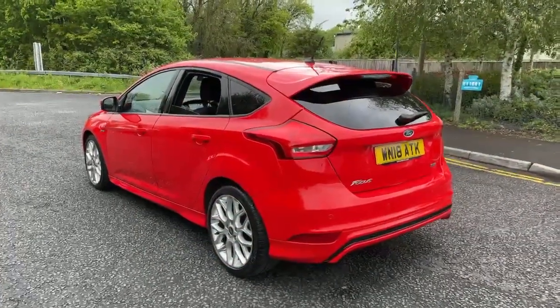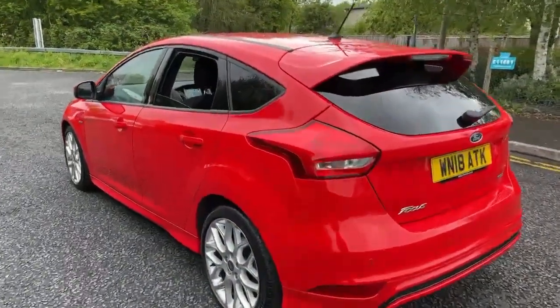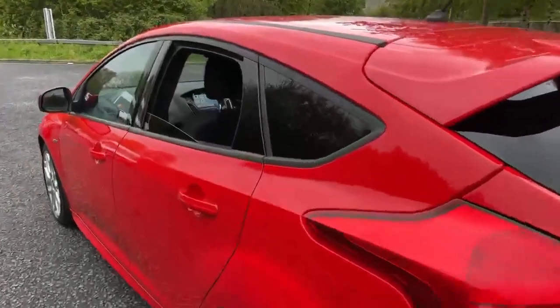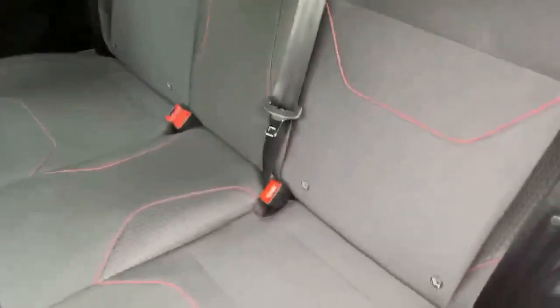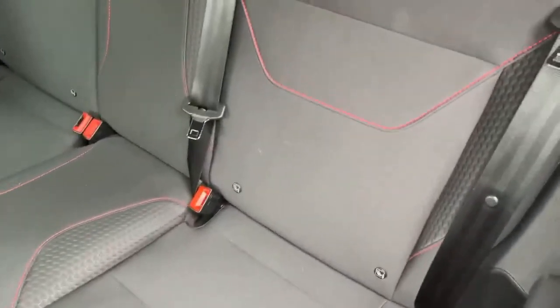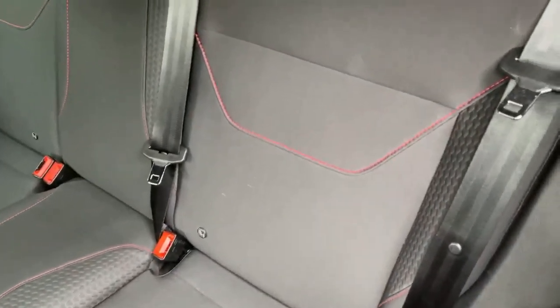So this is a one litre EcoBoost petrol, six speed manual, 140 brake horsepower — really economical car. Three seats in the rear, with the two outer seats having isofix points for child seats.